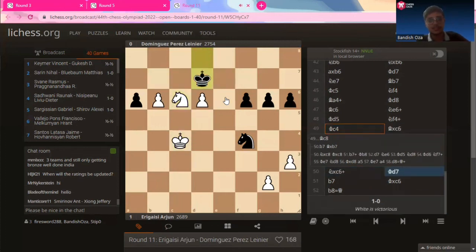Bishop takes on c6, knight takes on c6 check, king to d7. And b7 — this is the position where Dominguez Perez Leinier resigned the game, because there's nothing to be done. If you take this, the pawn marches away to glory. If you don't take it, the pawn marches away anyway. You cannot stop that passed pawn — and that's just game loss.